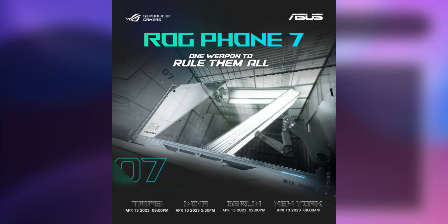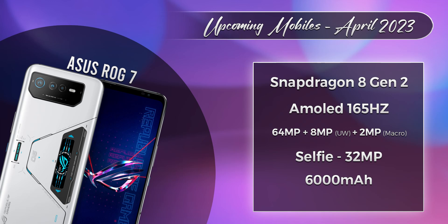Next is the ASUS ROG Phone 7. This is a gaming phone that you all know about, featuring performance at peak level. It has a Snapdragon 8 Gen 2 processor, a 6.8-inch display with a 165Hz refresh rate, and a 6,000 mAh battery. This is a pure Android gaming phone.